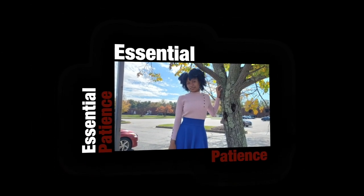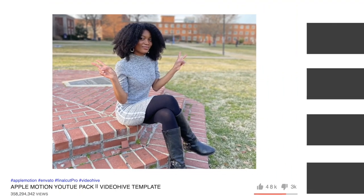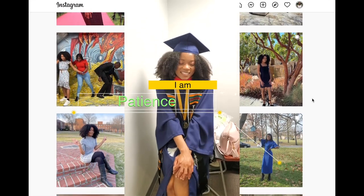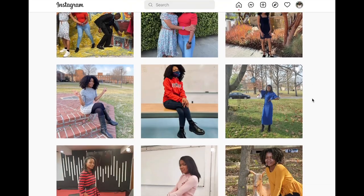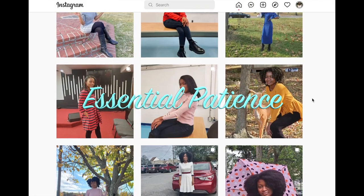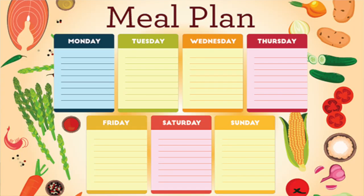Hello everybody and welcome back to my channel, and if this is your first time here, welcome. This is Essential Patience and I am Patience. In today's video, we are going to be talking about making a food table, a food schedule. I talk a lot about budgeting and saving money, and one of the ways people lose money the most is through food.